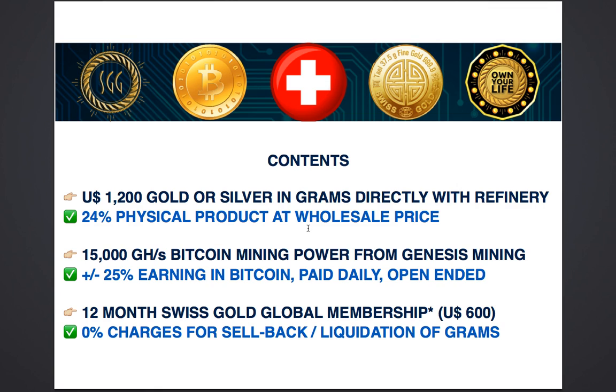You will also receive 15,000 GigaHash per second of Bitcoin mining power straight from Genesis Mining. In April 2017, 15,000 GigaHash of mining power returns roughly $1,200 to $1,500 worth of Bitcoin earnings per year. This is a 25% to 30% return on your $5,000.